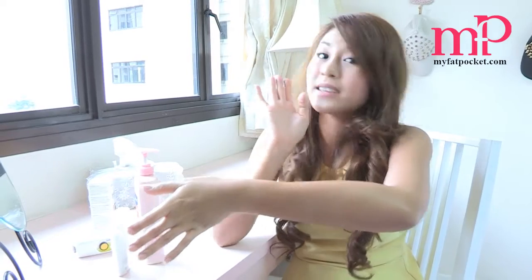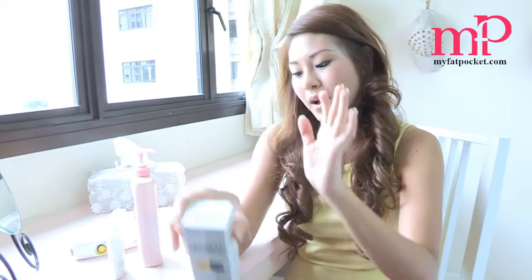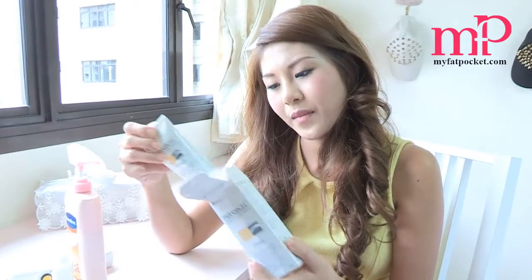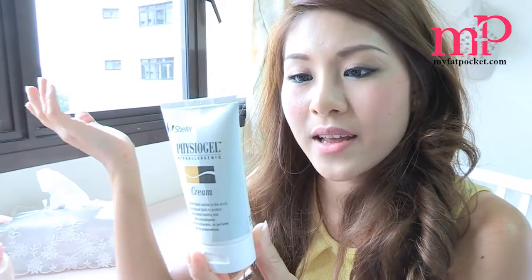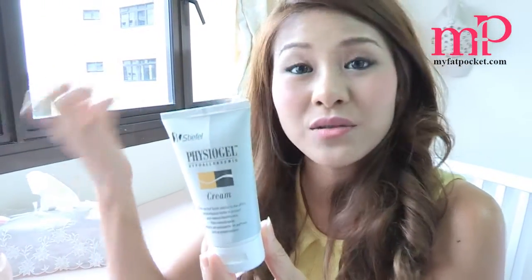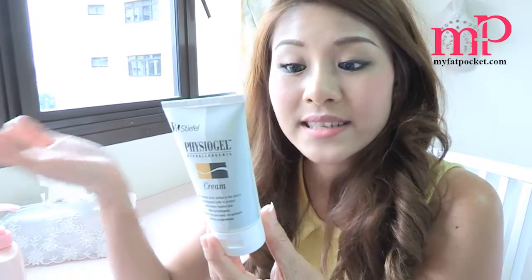Now I've applied the Bulgari one here and the Vaseline one here. I shall start on the Physiogel one on my right arm. For the Physiogel cream, it's actually hypoallergenic, which means it uses natural ingredients. And it's actually good for dry sensitive skin. So if you're worried that the lotion might give you rashes if you have sensitive skin, this will be perfect for you.